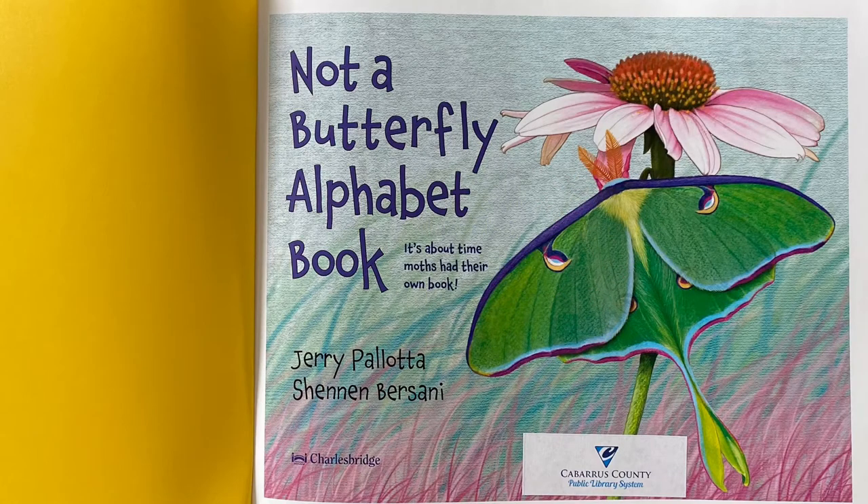Not a butterfly alphabet book. It's about time moths had their own book, by Jerry Pallotta and Shannon Bursani.